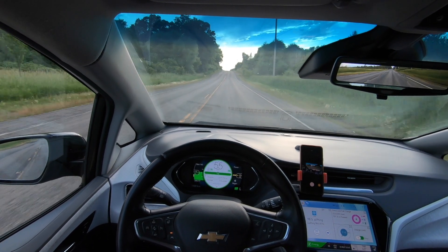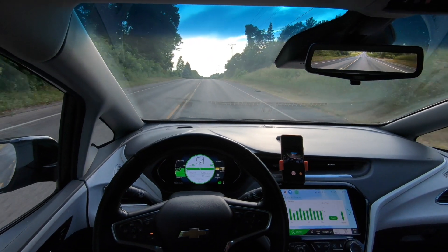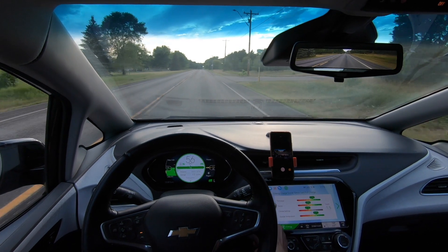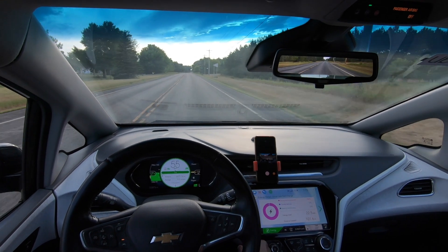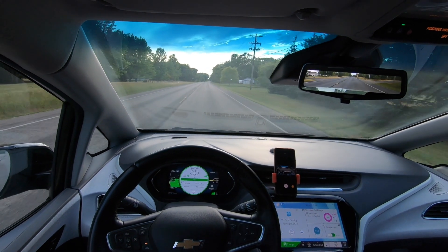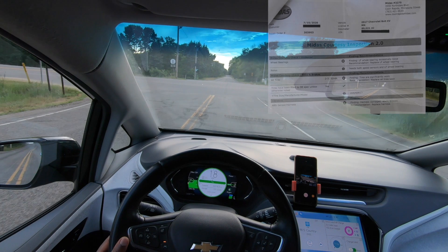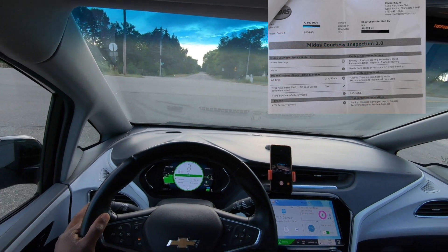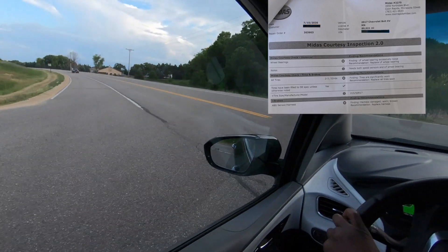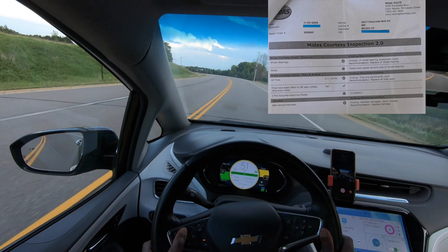In July 2020, things got really interesting, especially when it rained. Sometimes my ABS system and traction control would suddenly turn off, which was pretty dangerous since I'd be barreling down the highway at 60 miles an hour. Because I drive in L mode, the car would suddenly brake when they shut off. On July 10th, I went to Midas and they found that the left front wheel bearing was excessively loose and pretty much destroyed, and I also needed a new wheel speed sensor — that's what was causing the car to jerk around.